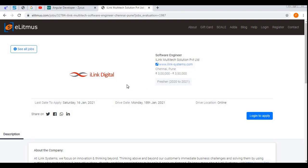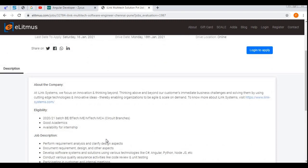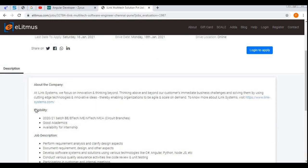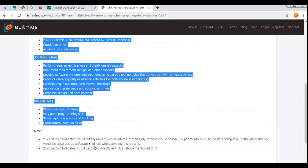This is the eLitmus portal. After seeing eLitmus, you might think you need a PH score or must have taken an eLitmus test to apply — but the PH score is not mandatory here for this job role. That is why I made this video, so that everyone will be able to apply and attend this drive.